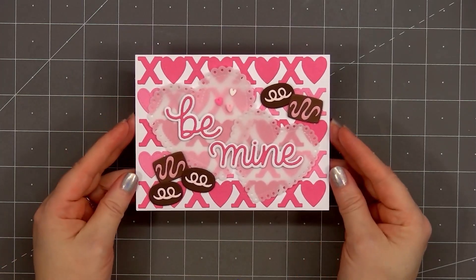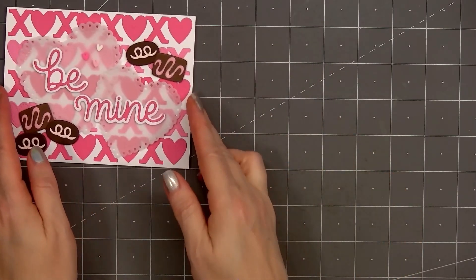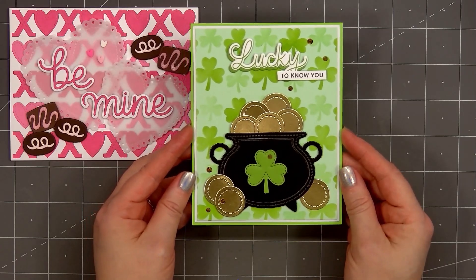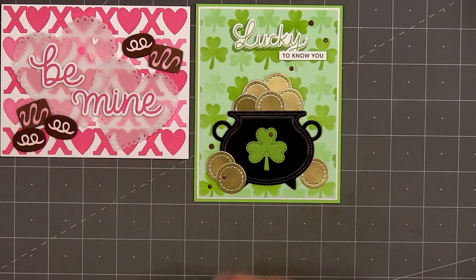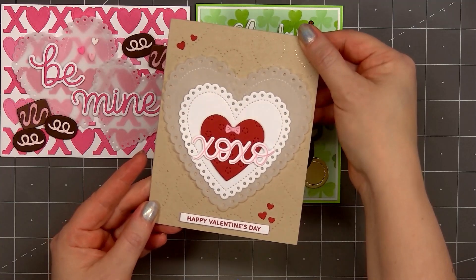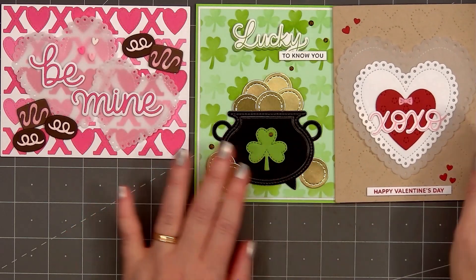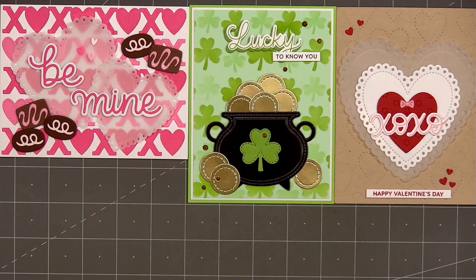So that's everything included in Pretty Pink Posh's brand new January release. I did make a few cards to share with you. The first is a fun valentine card using several of the new items, and I also added chocolates from the Valentine Mug Edition set. My second card features the new Layered Shamrock Stencil set — I brought in the Cauldron Shaker die to make a pot of gold and added the sentiment 'lucky to know you.' My third card features lots of hearts for the background using the Pierced Hearts die with gold mirror card stock behind it so the gold shines through, plus a couple of Eyelet Hearts, one Stitched Heart, and the sentiments XOXO and Happy Valentine's Day.